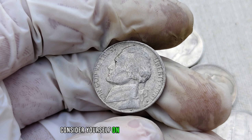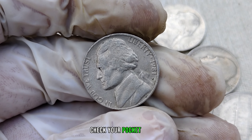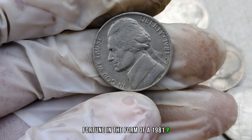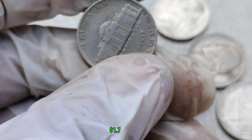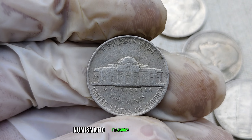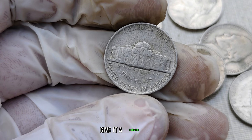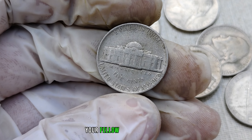If you're lucky enough to come across one, consider yourself on the brink of a numismatic treasure hunt. Keep your eyes peeled, check your pocket change, and who knows — you might be holding a small fortune in the form of a 1981-P mint mark Jefferson nickel. Finally, this coin's value in market: $1.7 million. If you enjoyed this video, give it a thumbs up, hit that subscribe button, and don't forget to share it with your fellow coin enthusiasts.